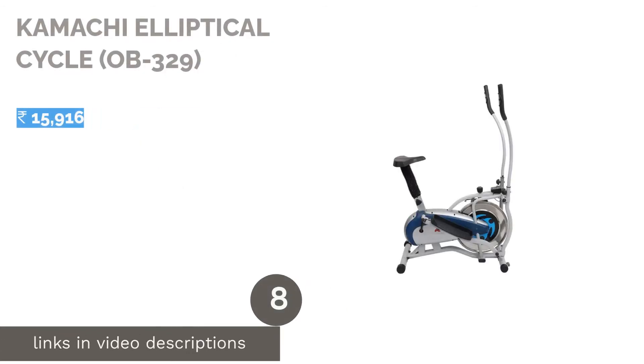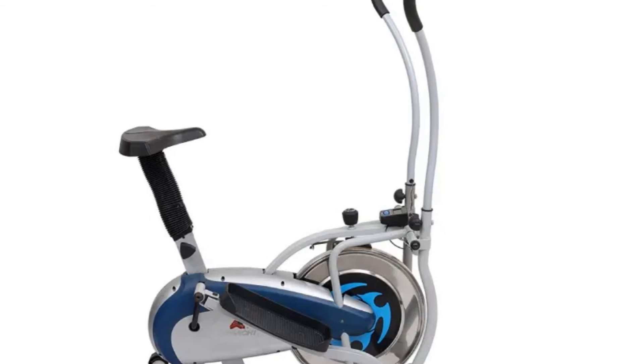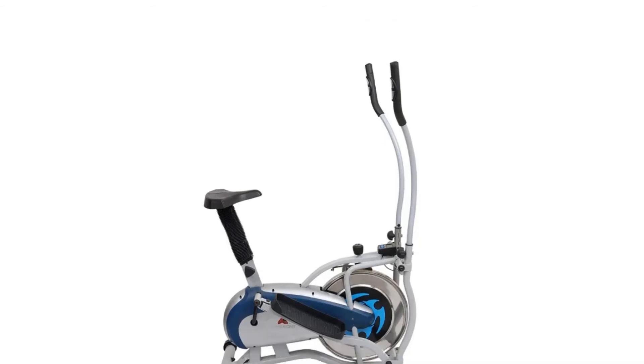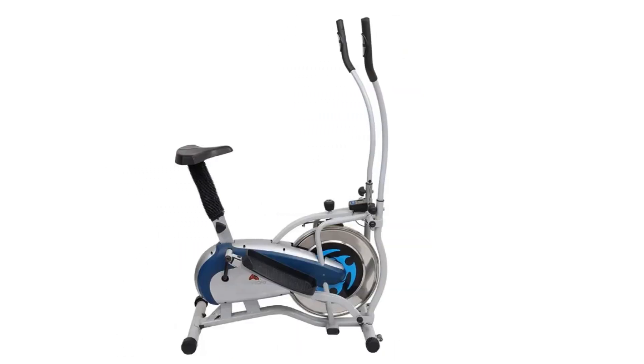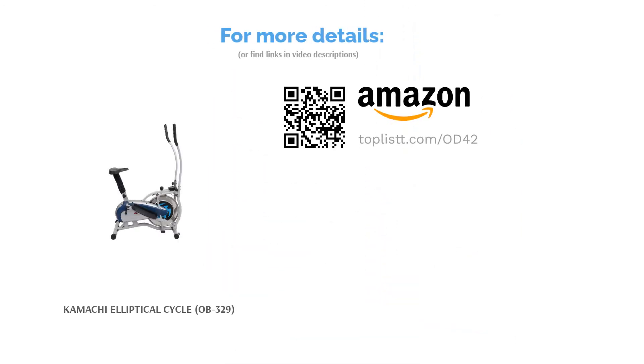The next product is the Kamachi Elliptical Cycle OB329. It features a single-window display showing time, distance, speed, and calorie count, making it easy to track performance and measure progress toward your goal. Its sturdy steel wheel is durable enough to withstand tension and support high-intensity workouts. The seat comes with cushioning for extra comfort, and the non-skid pedals have extra corner support to reduce injury risk. It also consists of an aesthetic design, long rowing handles, and an adjustable tension knob — making it one of the best ellipticals for homes.